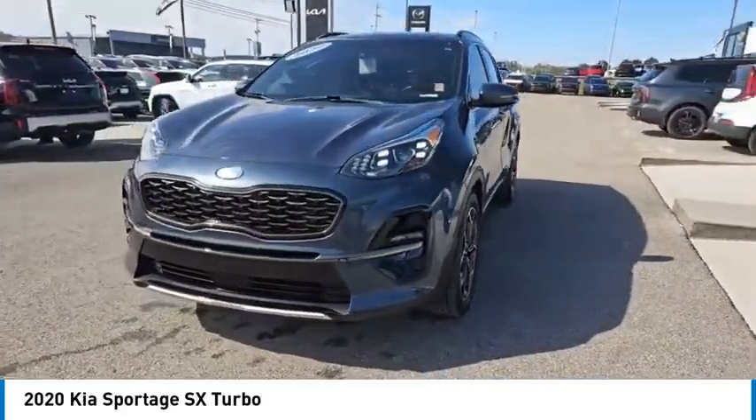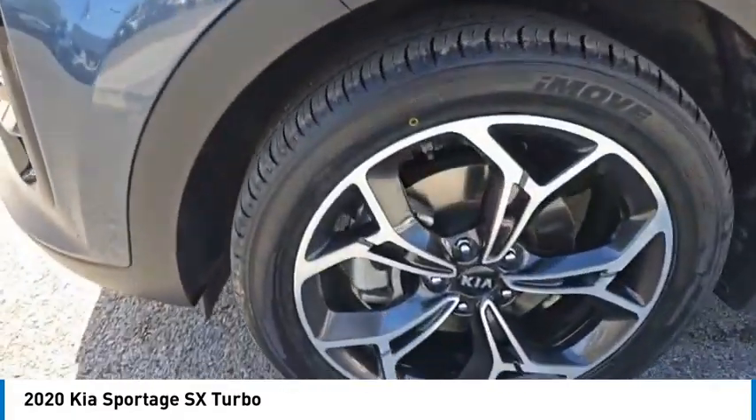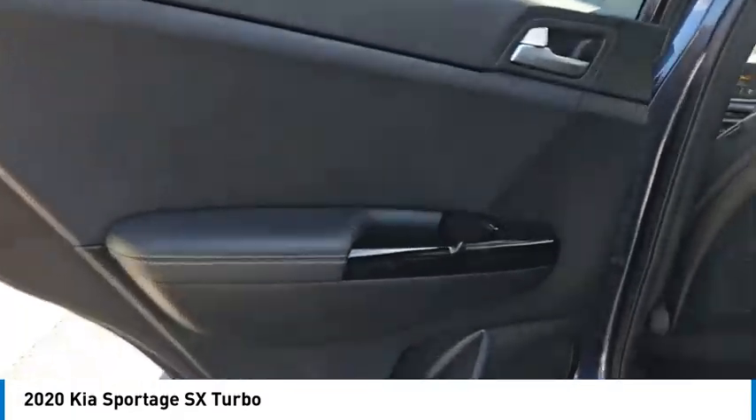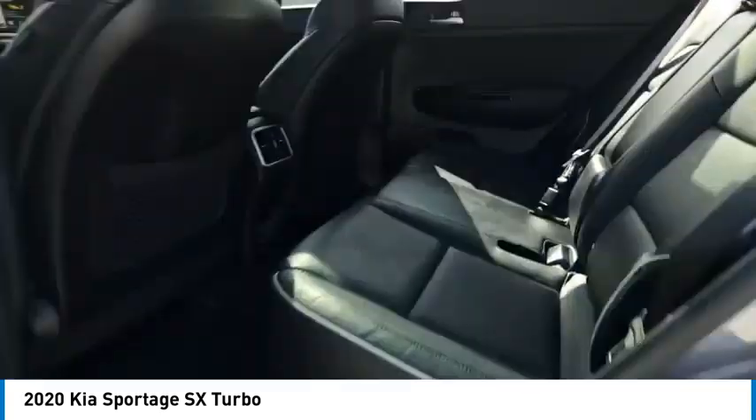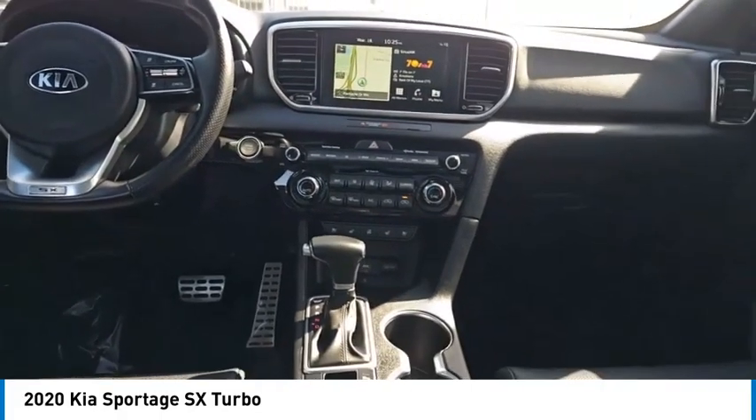Here are some of this vehicle's great options: aluminum wheels, rear spoiler, heated side mirrors, daytime running lights, remote keyless entry, fog lights, front wheel drive, remote trunk release, auto headlights, and mirror memory. This beauty is sure to make you the talk of the neighborhood, so call or drop in for a test drive.